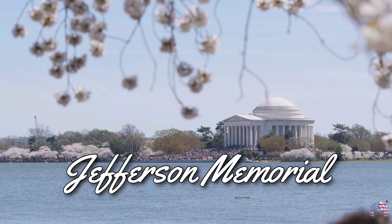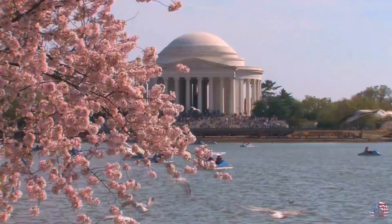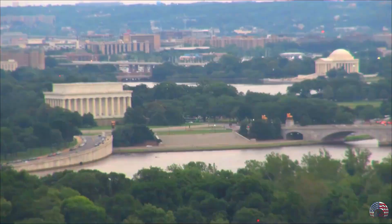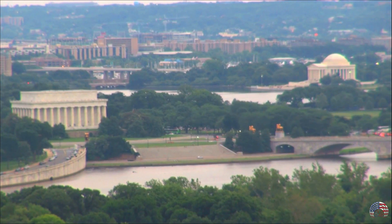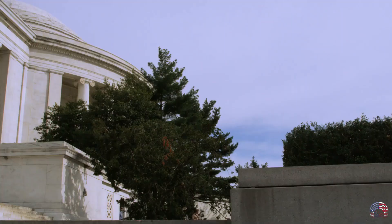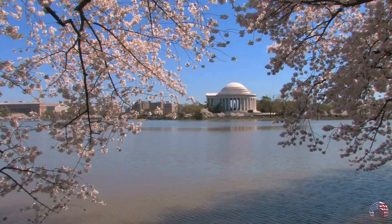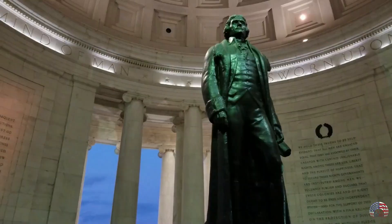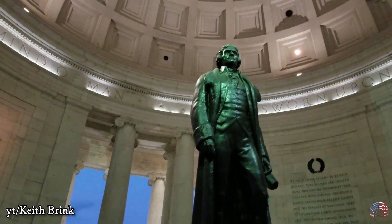Jefferson Memorial. Beautiful replicas of Rome's pantheon pay respect to the nation's third president, key member of the Founding Fathers, and primary author of the Declaration of Independence. This memorial sits on the south shore of the Tidal Basin and has a lot of similarities to Jefferson's Monticello Plantation in Virginia, a building he designed himself. Jefferson is flanked by the other signatories of the Declaration of Independence in the pediment.